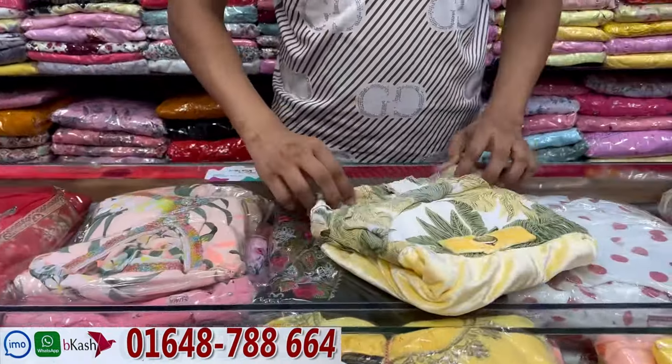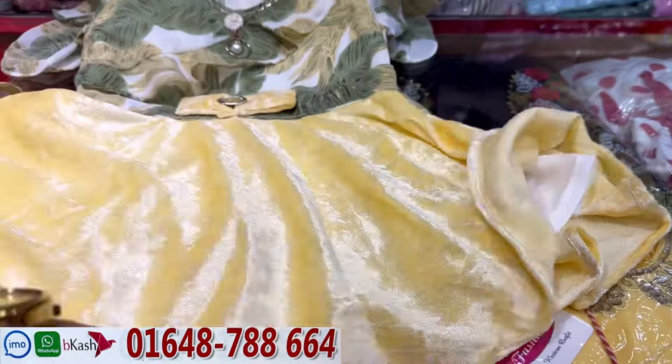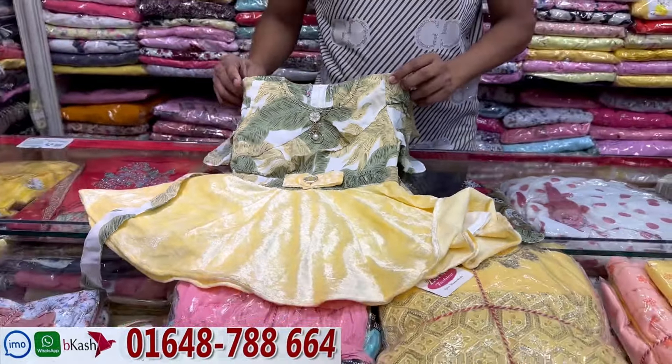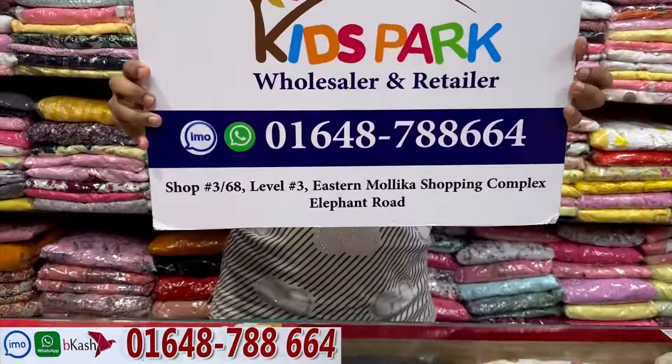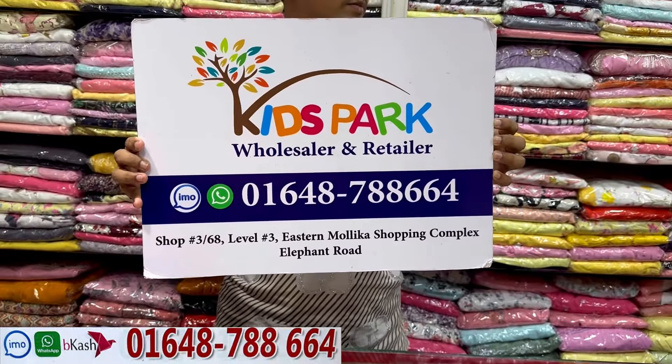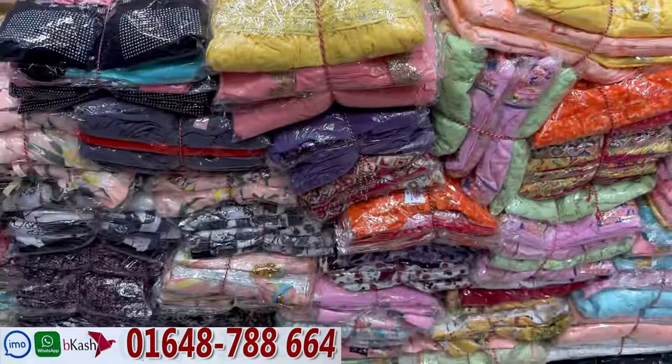The next one is a dress. This is the body of the printer. The price is $5,000. This is the collection. This is $5,000. This is $3,000. This is $3,000. The phone number is $3,000. The phone number is $5,000. The phone number is $5,000.